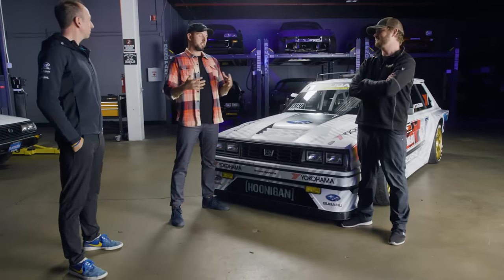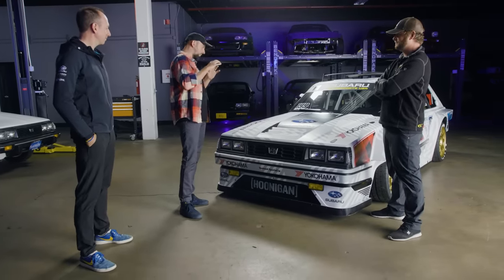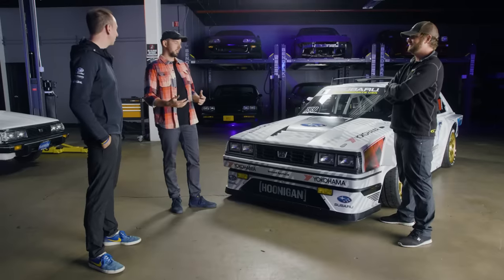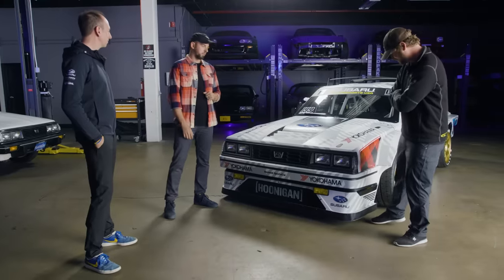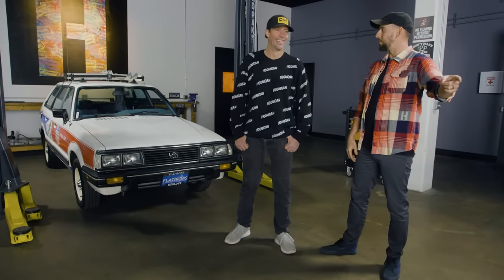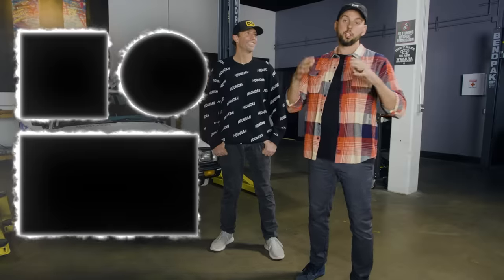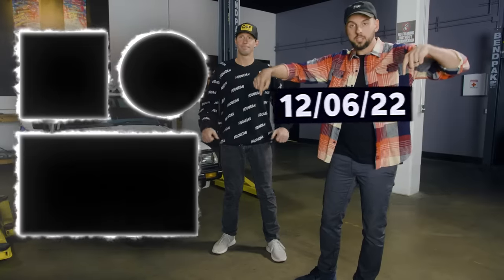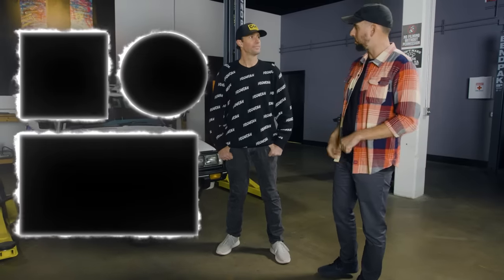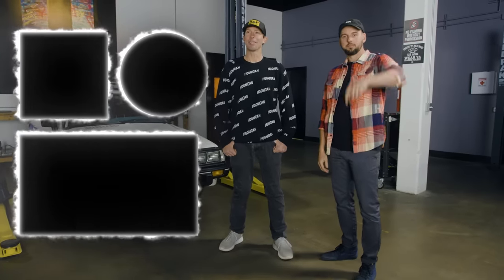Bill, Dan — congrats, because this thing is bananas. It's one of the craziest and most detailed and most beautiful race car builds I've seen, and it's an '80s wagon. Big props to Vermont Sports Car and Subaru Motorsports for putting this together — I'm blown away genuinely. It's a wagon — how cool is that? The most badass wagon ever built. So there you have it: that's the car built just for Gymkhana with Subaru. Enjoy it in Gymkhana coming up — don't miss it.